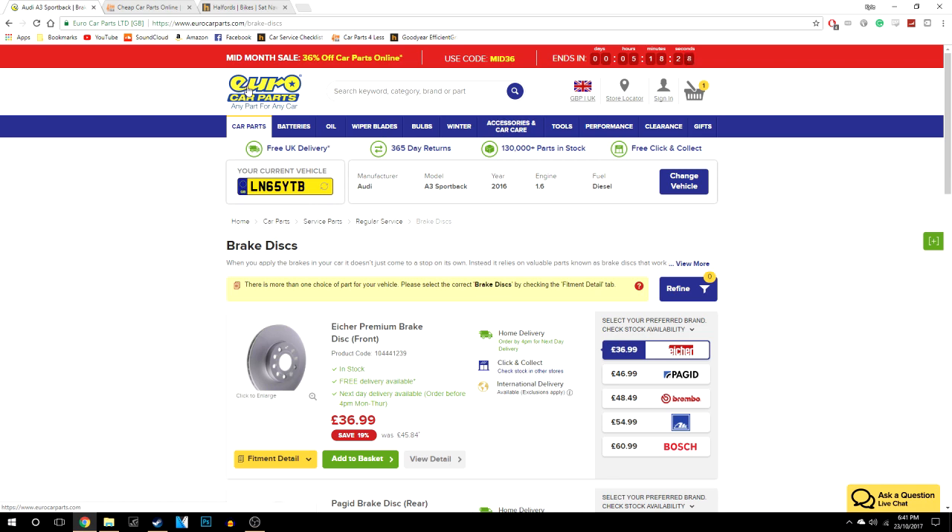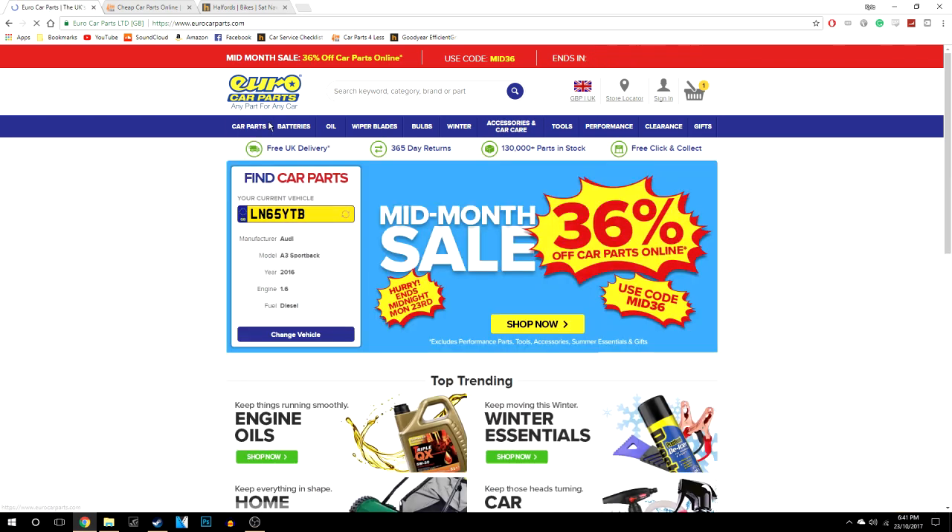The perks of this website is that you get a lot of discount off the parts. This one here is 36% off because it's the middle of the month — they also do one on pay day and at the end of the month as well.